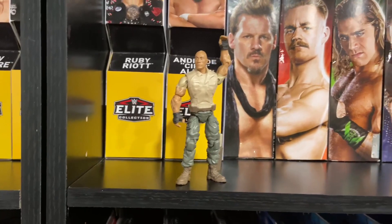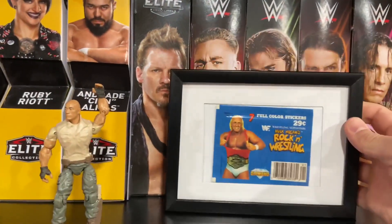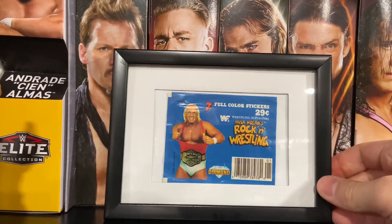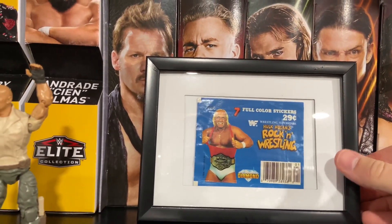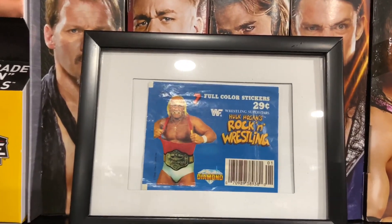This was actually a gift I thought was pretty cool. This is from Diamond — it is Hulk Hogan's Rockin' Wrestling, seven full color stickers. It's an unopened pack and I thought it was pretty cool.